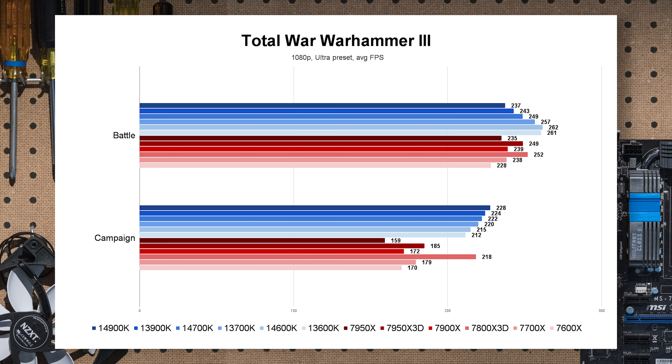Total War Warhammer 3 has both a battle and campaign benchmark. The battle benchmark gave some questionable results I don't fully trust, so I'm focusing on the campaign. Intel chips are pretty strong here, all in the low 200s. The Core i5s definitely beat the 7700X in the campaign, but they don't beat the 7800X3D with its 3D V-Cache.